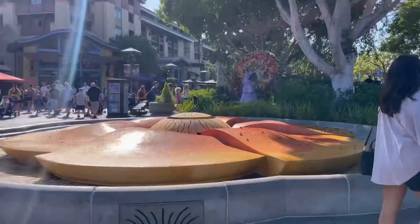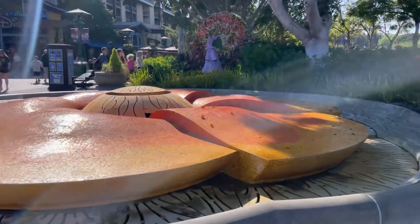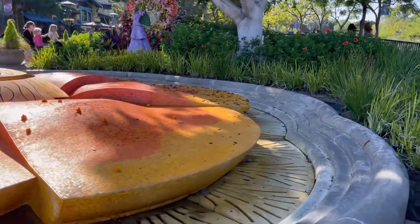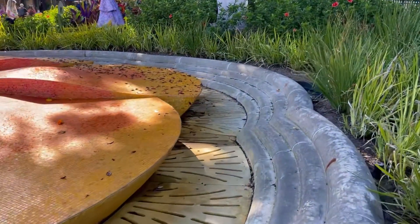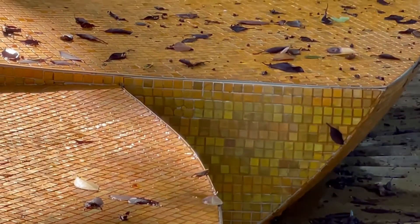One of my all-time favorite hidden Mickeys is at this fountain. You go to the side, squat a little bit, zoom in all the way, and you can see it right there — hidden Mickey! All right, we got one under our belt and the next one is World of Disney.